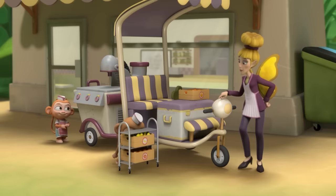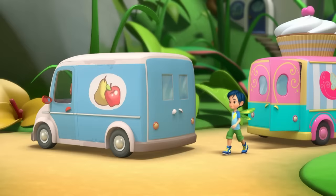Now you two look after the cafe while I'm gone. Okay. Delivery from Brook Apple's Orchard. Thank you. You're welcome.